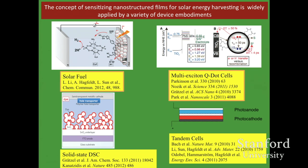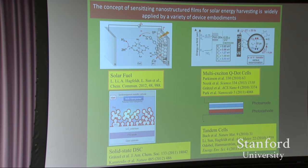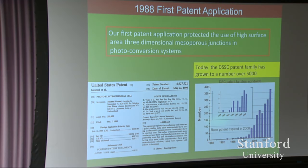Nano quantum dots are used as a replacement for sensitizers. The perovskite solar cell started out as a quantum-dot-sensitized mesoscopic solar cell — like a DSC that replaced the dye with a quantum dot sensitizer. Regarding patents: we had a first patent that was totally ignored, couldn't even license it to anybody. Then we took a few more, and this whole thing took off, allowing us to license after interest grew substantially.